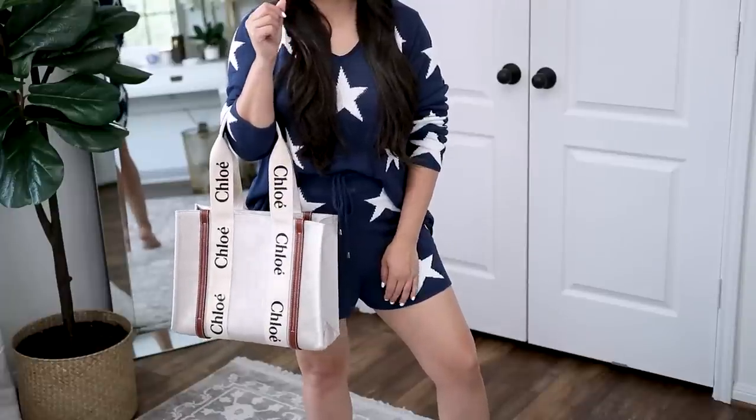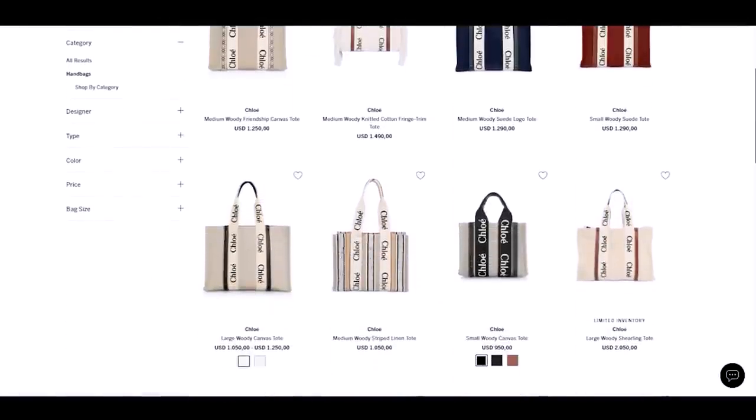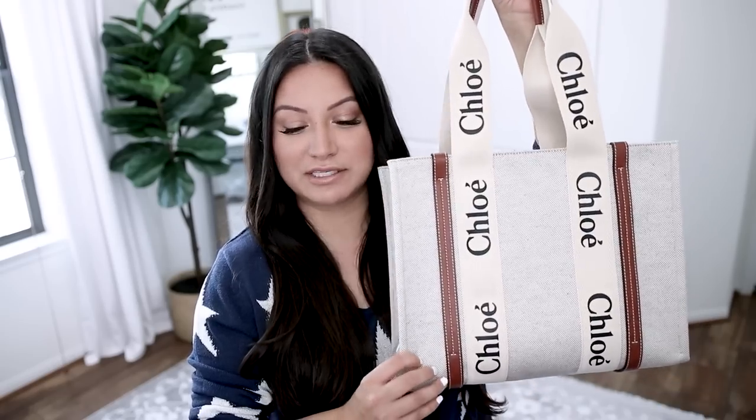When I think of summer handbags, I think of straw and raffia and linen and textures like that. The first handbag we're going to talk about is the Chloe Woody Tote. This one retails for $1,090. It comes in a bigger size and a smaller size, and Chloe has now launched an entire collection based off this handbag with options featuring fringe, textures, embroidery, and tons of coloring.